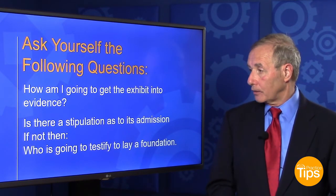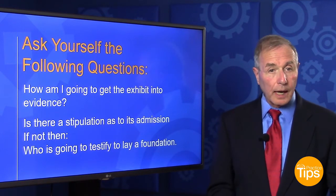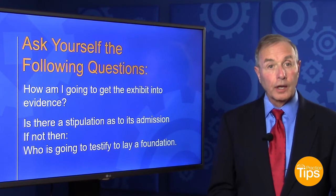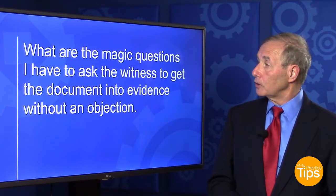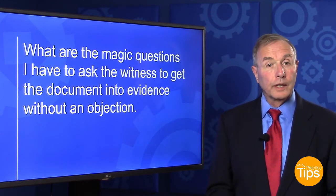How am I going to get the exhibit into evidence? Is there a stipulation as to its admission? A lot of times you'll talk to the lawyer on the other side and you can work it out. But if not, who is going to lay the foundation? And you need to have the proper questions for that foundation — you need to think of them ahead of time. What are the magic questions you're going to have to ask the witness? And you need to go over those magic questions with each witness and each document.